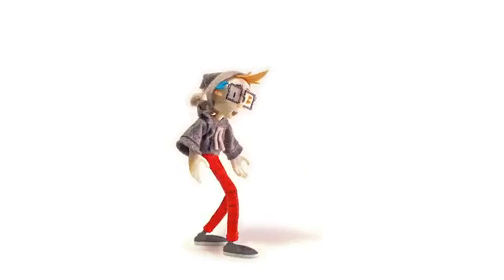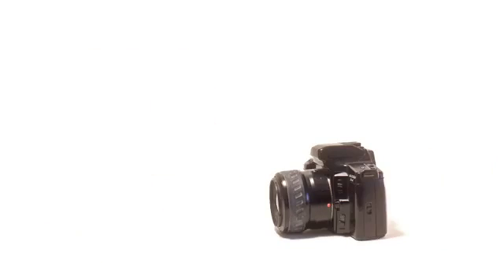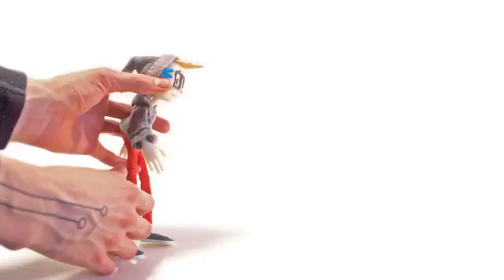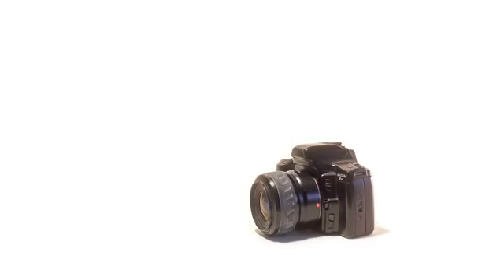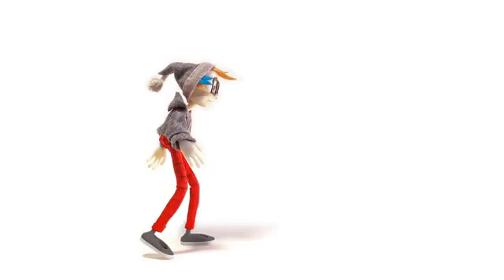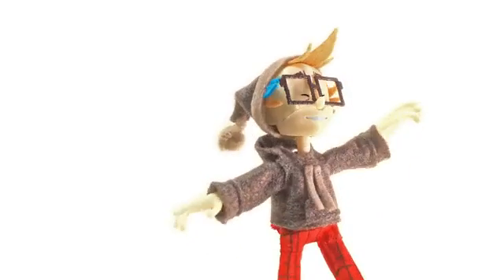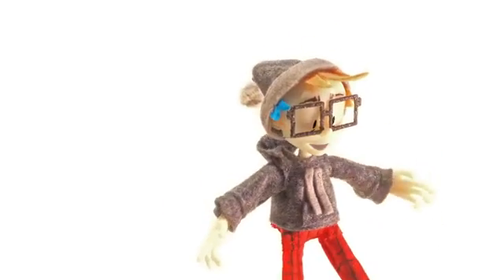In stop motion, animators move puppets one frame at a time to capture each pose on camera — pose the puppet, take a picture, pose the puppet, take a picture. And when those pictures play back in sequence, the character moves. Stop motion puppets can bend and twist because they're built with flexible armatures underneath, like metal wires.